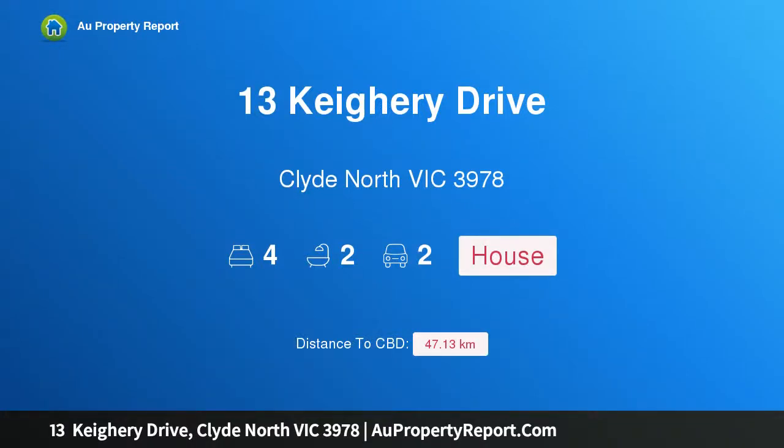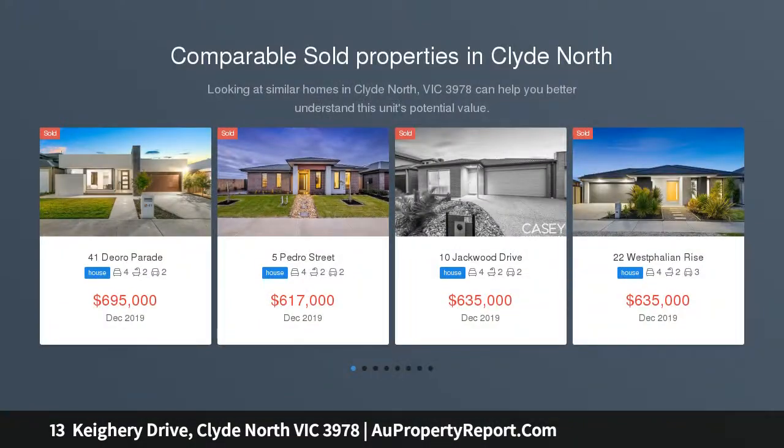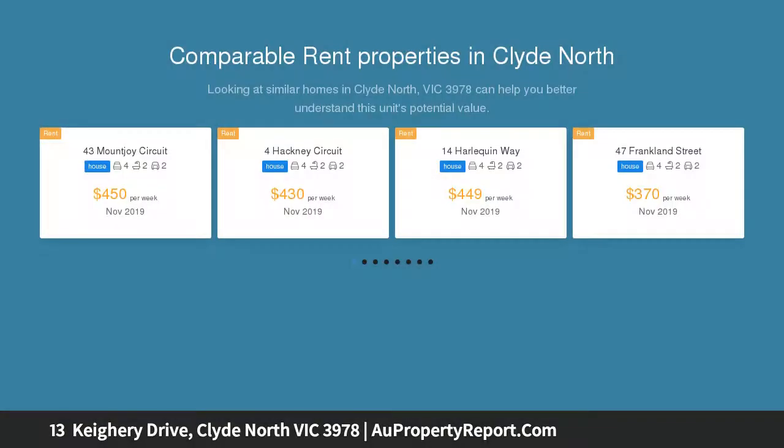Hi, I am glad to introduce property 13 Keighery Drive, Clyde North Victoria 3978 — a brand new house ready to move in, perfectly built. This single level fabulous home is sure to impress with its elegance and modern touch.